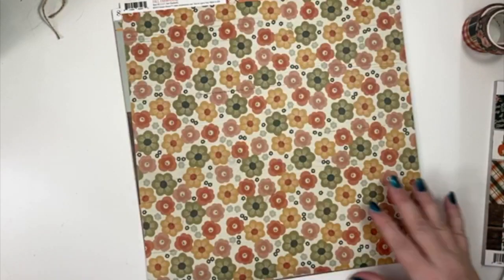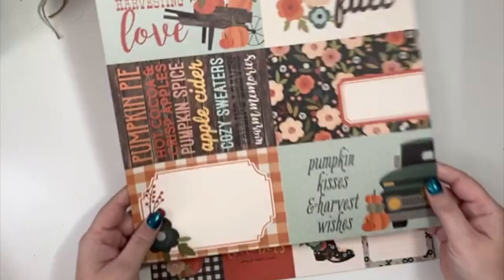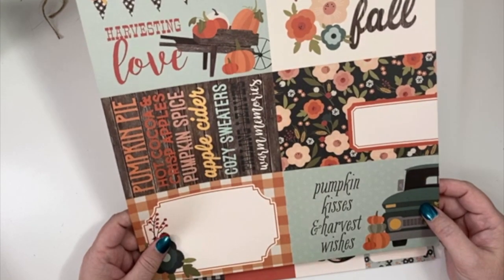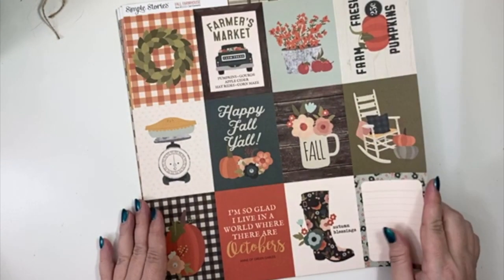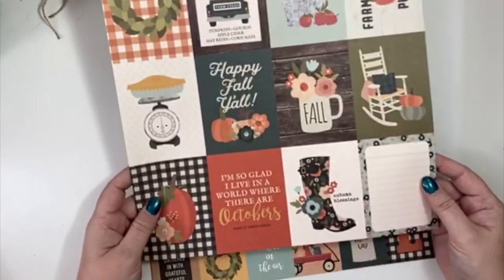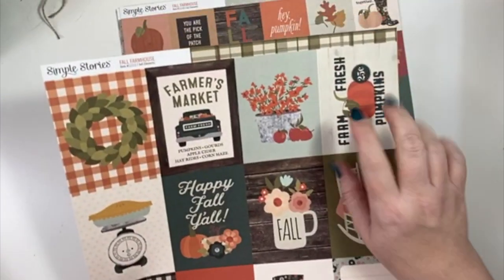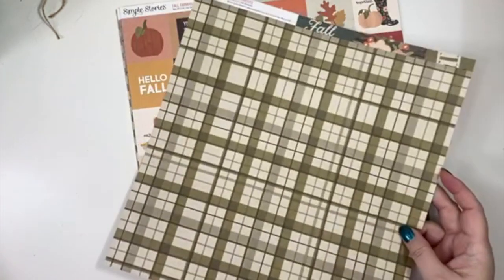Here is the sticker sheet that comes with that. It has kind of a vintage feel to it — really cute. 'Pumpkin kisses and harvest wishes' — pretty yellow. I love the pumpkin theme and the truck. I definitely think I'm going to do a truck theme with this paper pad.